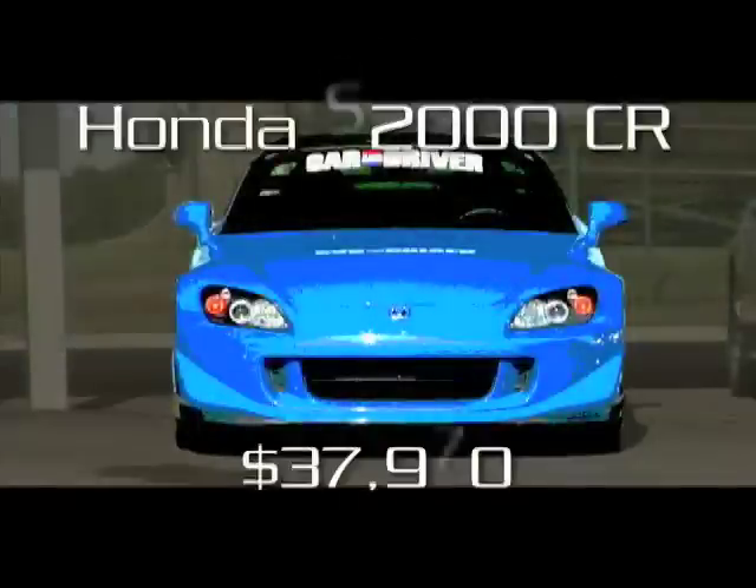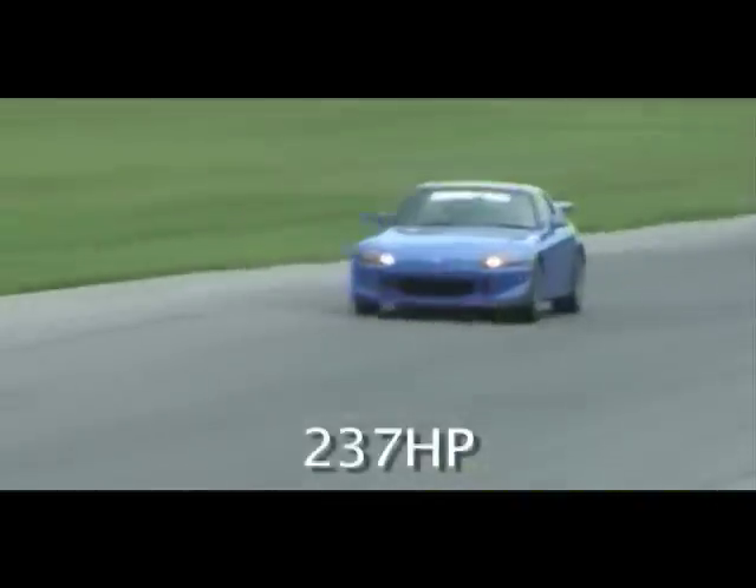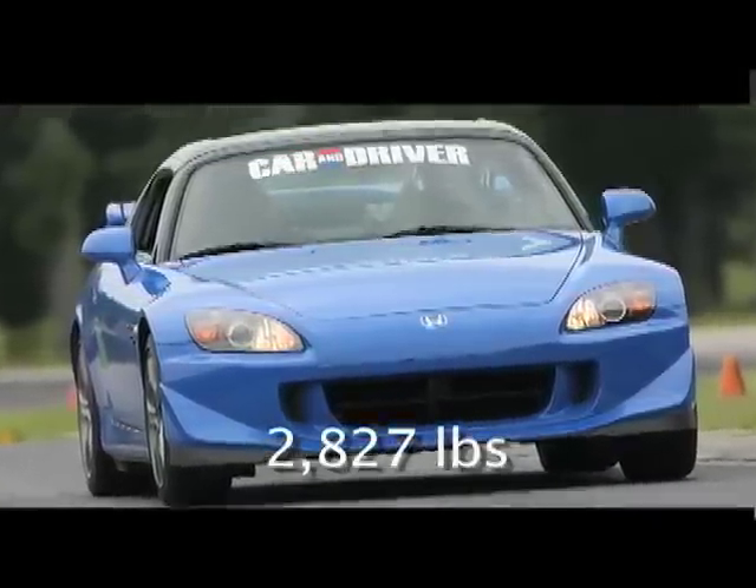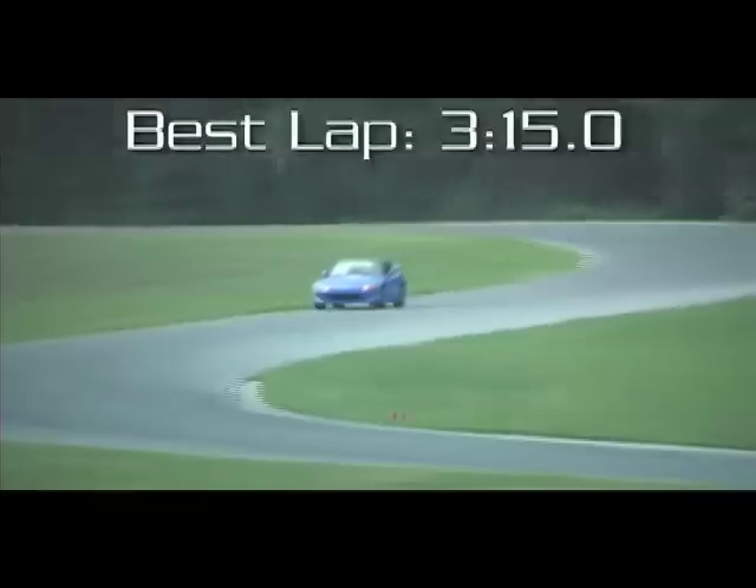Honda's S2000 CR is very happy to find a racetrack. The CR stands for Club Racer, and with this name comes a suspension and aero package conceived to make the car quicker without adding horsepower. And it seems to work — this was one of the few cars at Lightning Lap that allowed us to take VIR's climbing S's flat out. Unfortunately, its brakes faded after a couple laps and never fully returned.